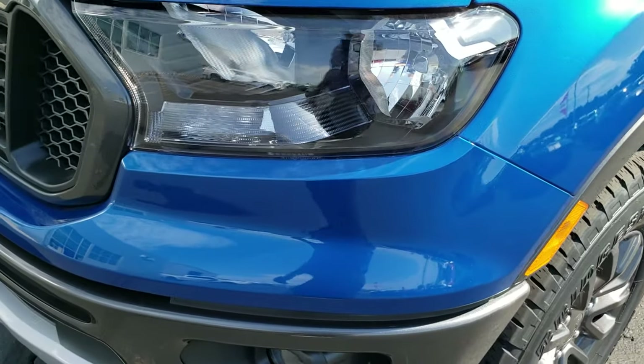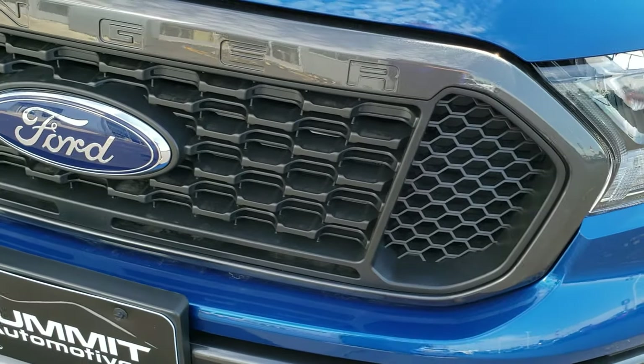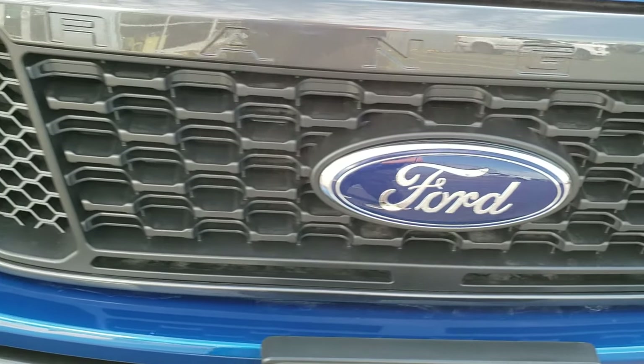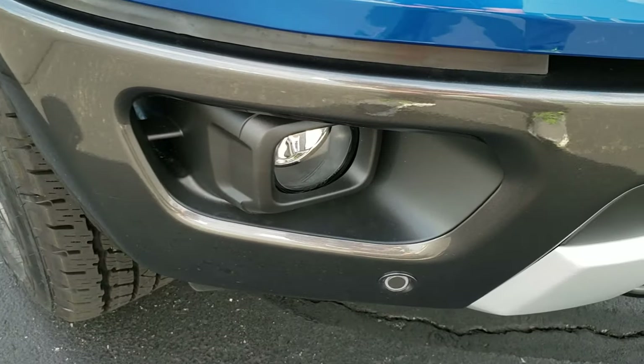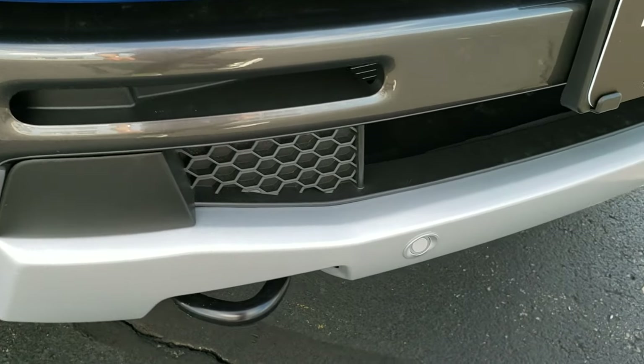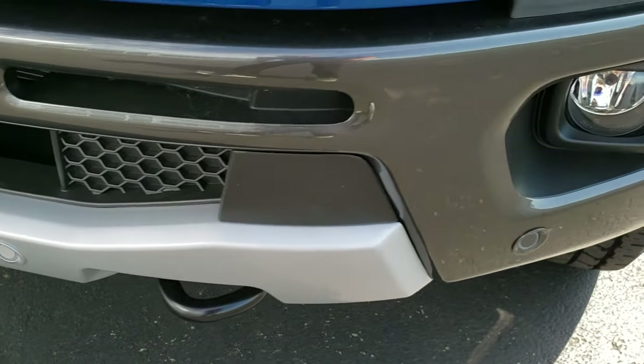You get the blacked-out headlight bezels on this one, and that same gray metallic on the grille painted. The front bumper is painted that color as well. Factory fog lights, and you can see it has the front bumper parking sensors. There are two tow hooks in the front.